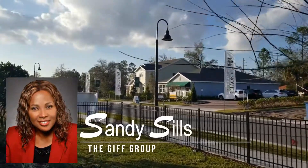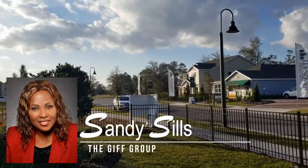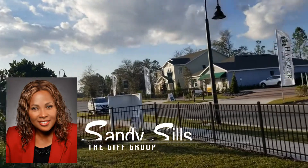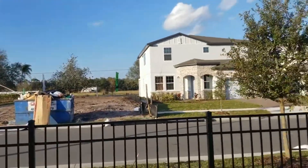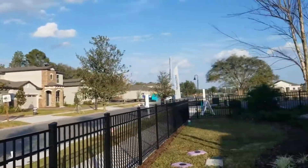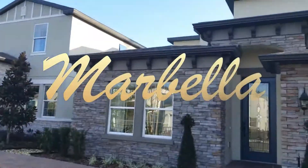Hi guys, this is Sandy from the Gift Group here in Central Florida. I'm over here at the builder's subdivision and I wanted to show you this gorgeous model home — it's called the Marabella.